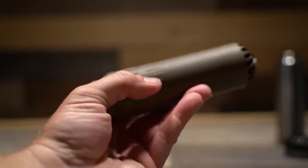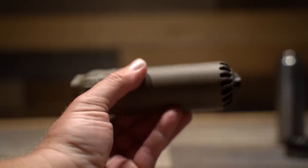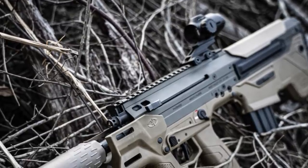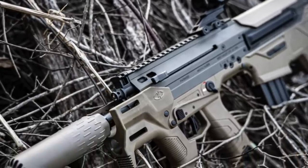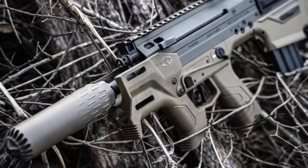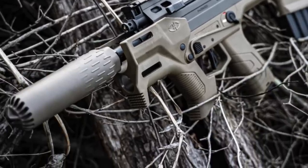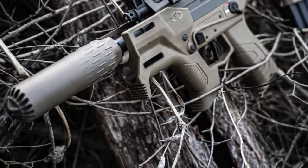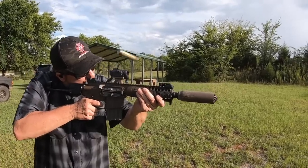This is a very compact 556 silencer. It is 3D printed out of 17-4 stainless and is full auto rated. You can of course shoot 556 through it, 5.7, 17 HMR, and 22 mag, but sadly when I asked the guys at Huxworks, they said the bore was a little too tight to do 6 ARC or any other 6mm cartridges. But after all, this is a 556 silencer, so the applicable caliber list isn't expected to be very long.